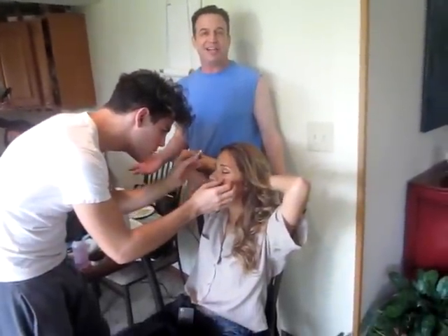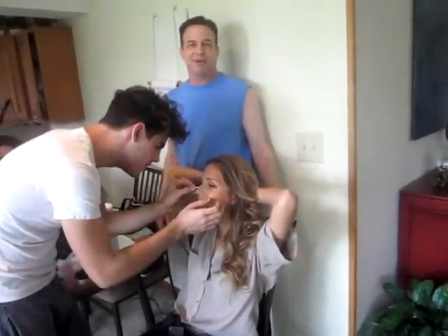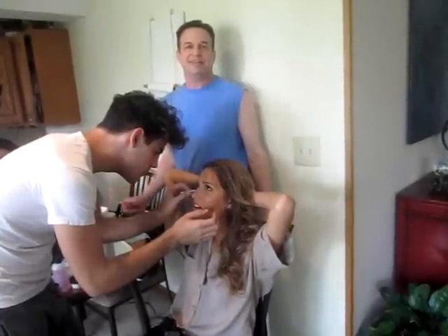Here we have Cecilia and Joshua. Cecilia's getting the makeup on — Joshua's putting on the makeup. And then the really big show comes outside where it all gets put together in Robert's Tropical Paradise Garden.